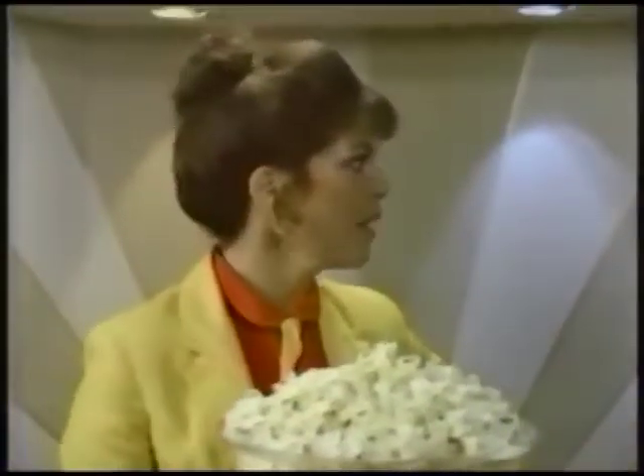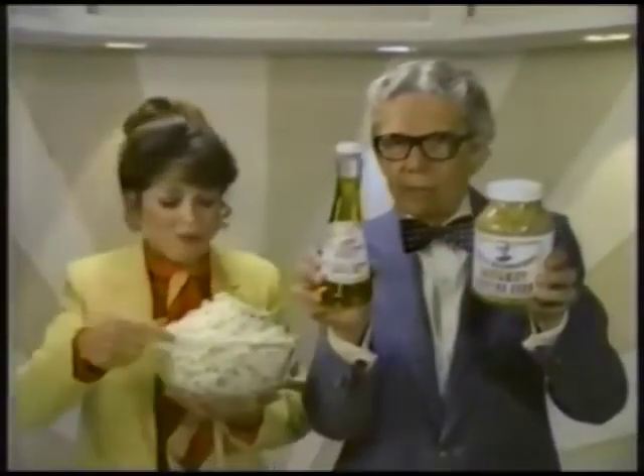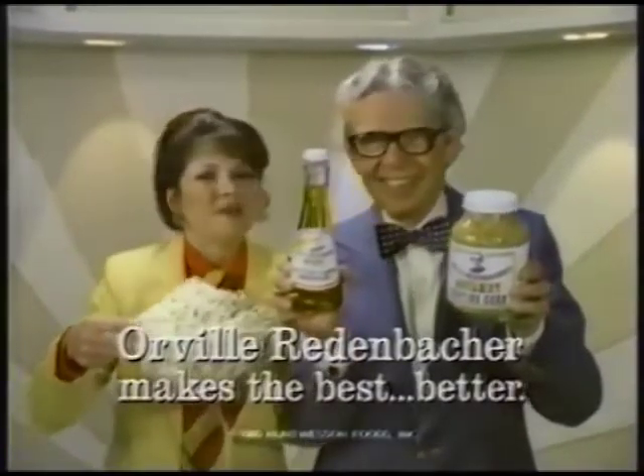Most every kernel pops. And it tastes buttery without those extra calories. Pop my gourmet popping corn in my new buttery flavored oil. You've made the best better, Redenbacher. Redenbutter. Redenbutter.